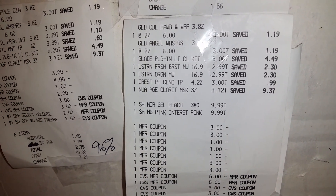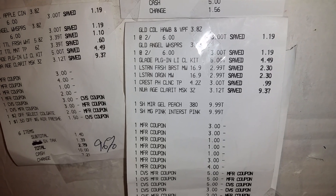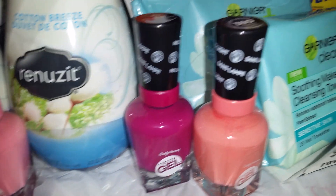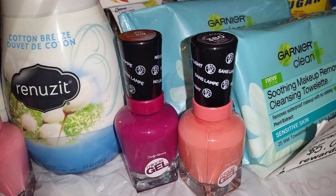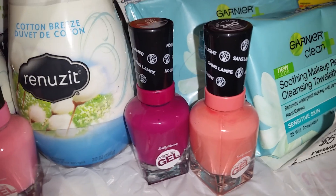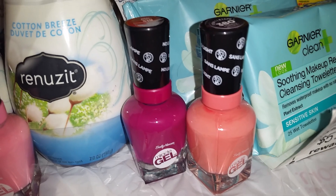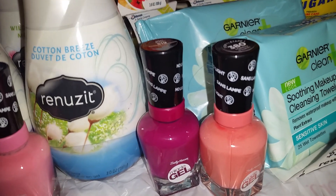I forgot to tell you — on the Sally Hansen Miracle Gel nail polishes, they're $9.99. This week in CVS, if you spend $10 on Sally Hansen products, they're giving you $5 back. So for each one that I got, I got $5 back off of each one, because if you're within a few pennies the system will usually give you the bucks.